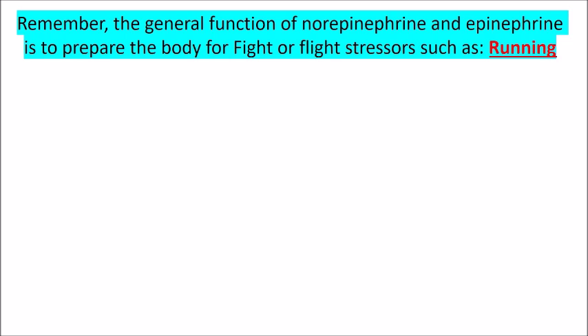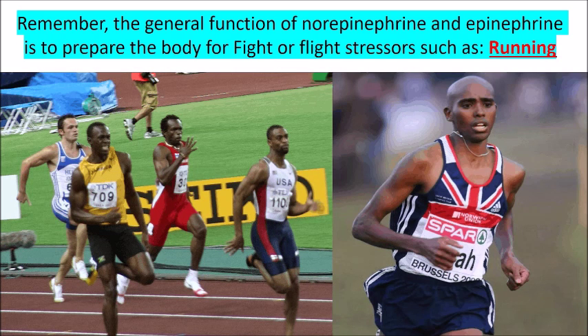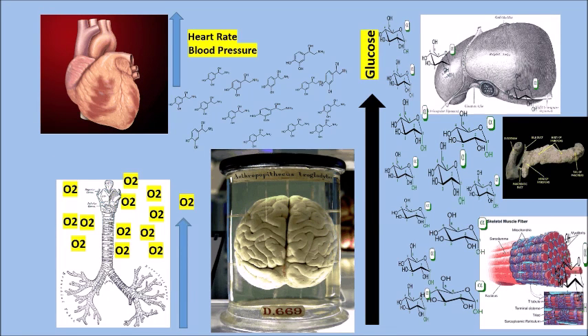The general function of adrenaline is to prepare us for the fight-or-flight response, such as running. When adrenergic receptors are activated by a stress stimulus, the heart rate goes up, the bronchial tubes open up, the concentration of glucose in the blood increases, the liver pumps out glucose, the pancreas releases glucagon, and skeletal muscles release glucose as well.